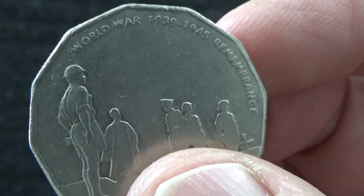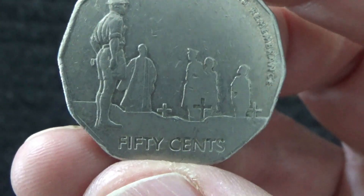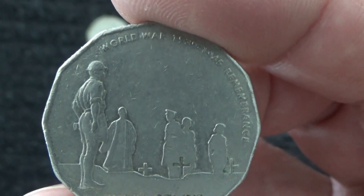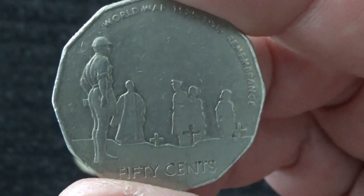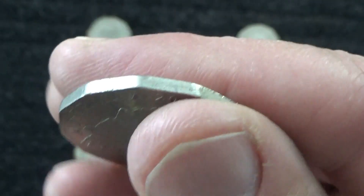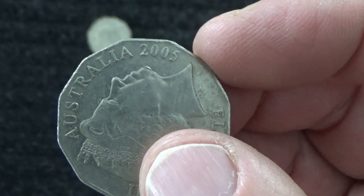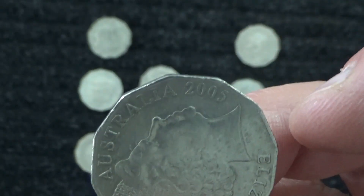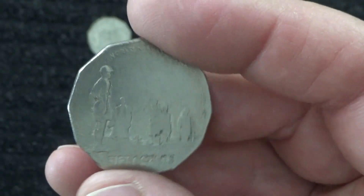Now this one is the World War II remembrance — finished in 1945. Australia sent troops to Europe, the Middle East, and also up to Papua New Guinea, Indonesia, Singapore, those sort of countries. And this coin is from 2005, so it must have been remembering 60 years since World War Two finished.